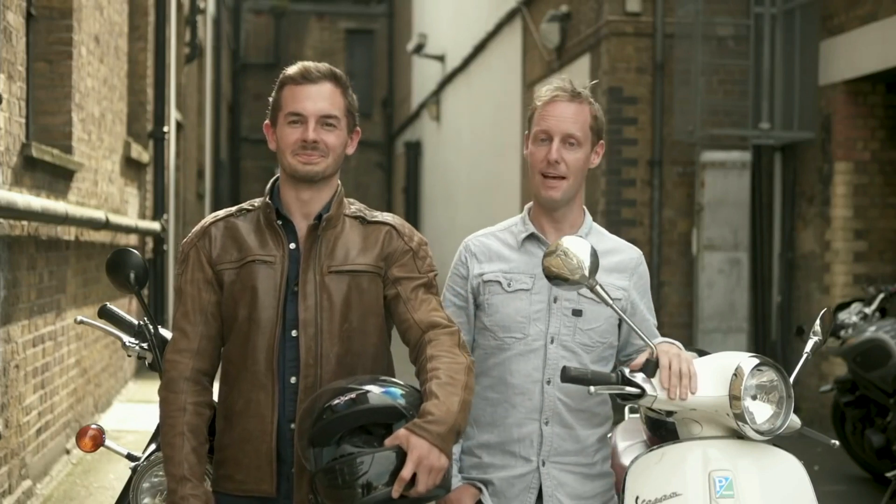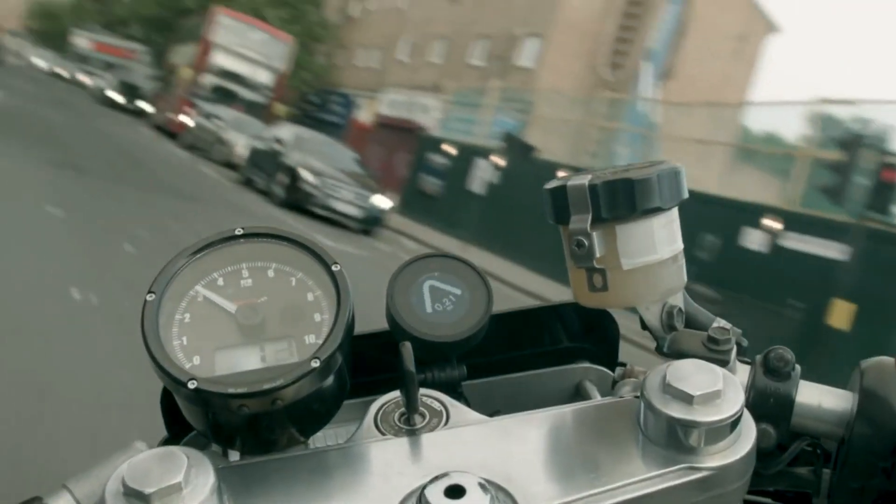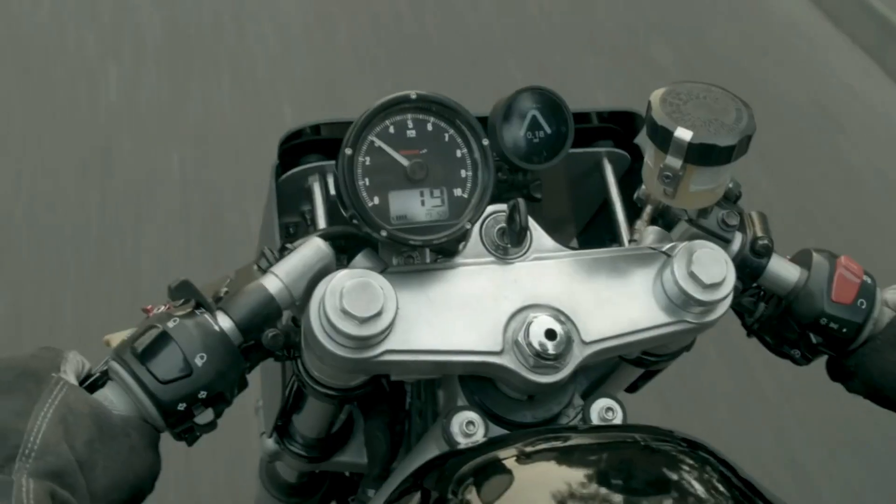I'm Mark and I'm Tom, and this is Beeline Moto. Beeline Moto is a beautifully intuitive navigation device that will change the way you ride.